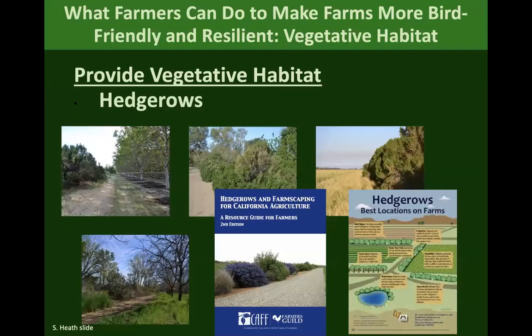Putting in hedgerows is a good way to bring that habitat to your farm if you don't have it. The UC Cooperative Extension publication 'Hedgerows and Farmscaping for California Agriculture' — I know it's California, but we have many of the same plants as the Northwest — has lots of information on how to have a successful hedgerow and other farmscaping.